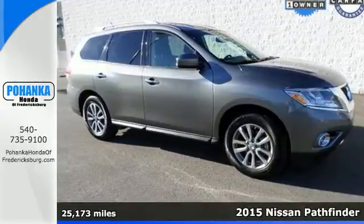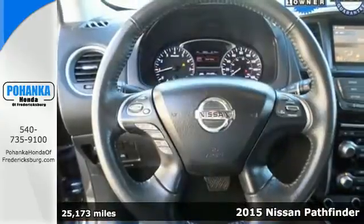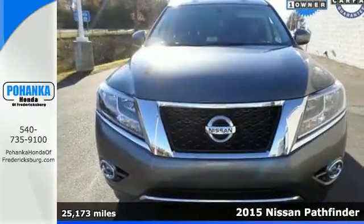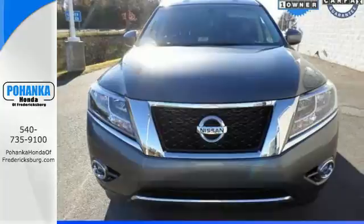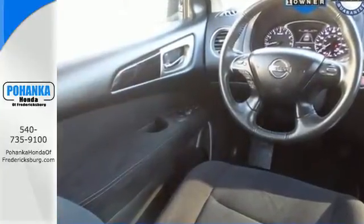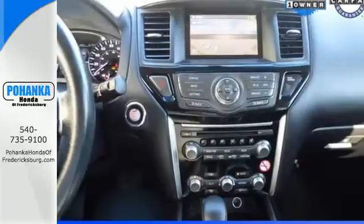It's a 2015 Nissan Pathfinder. Take on more with this SUV that's every bit as ambitious to get you to the summit as it is to cut down on consumption. Its aerodynamic exterior and advanced X-Tronic continuously variable transmission are a credit to that.